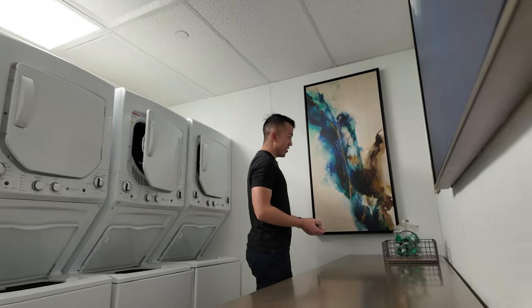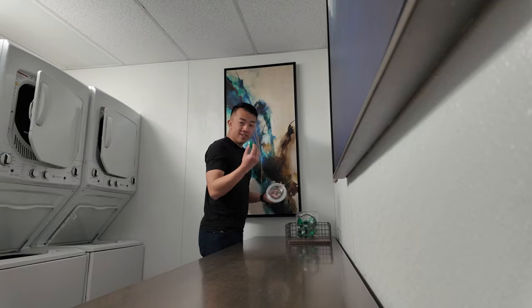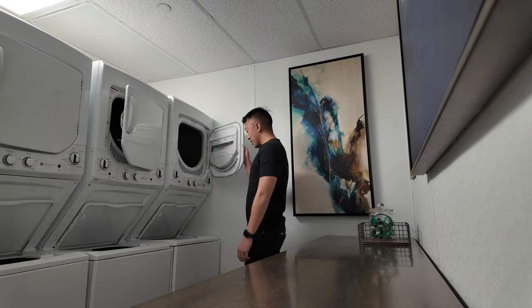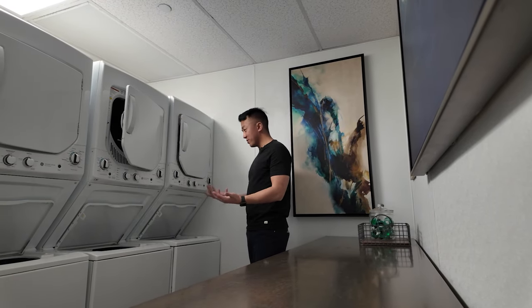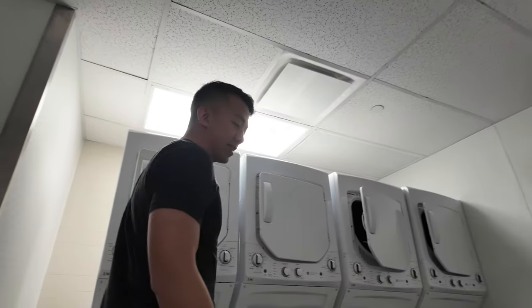It's cool that they have guest laundry here with complimentary Tide Pods — these are free as well. There's no way to pay for them so I'm assuming they're free. There are four stacked washer and dryers here.